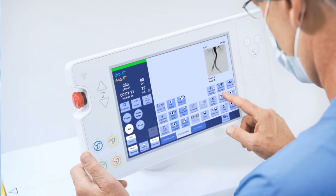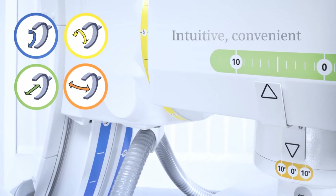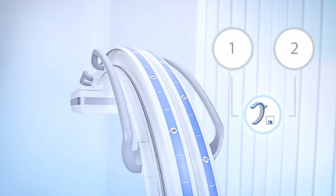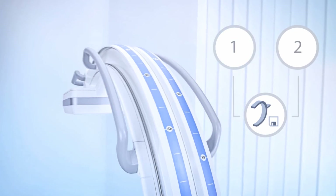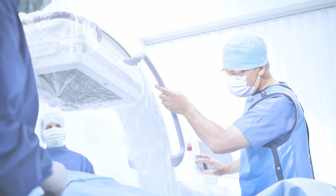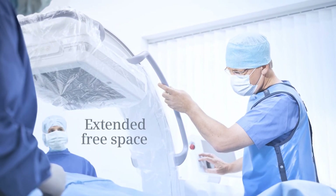Wherever you work from, CEOS Alpha's intelligent features are designed for flexible, intuitive, and efficient operation. Like single-touch positioning that returns the arm to a previously stored position at the touch of a button. And, thanks to the compact detector, you can be sure of excellent patient access.